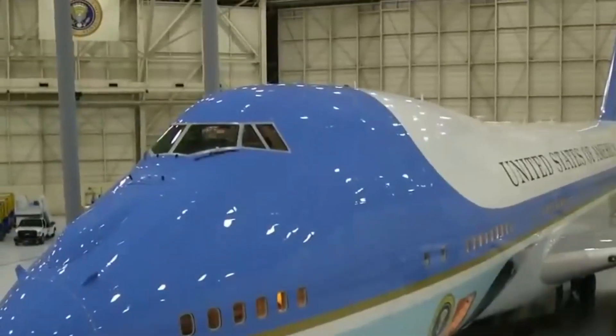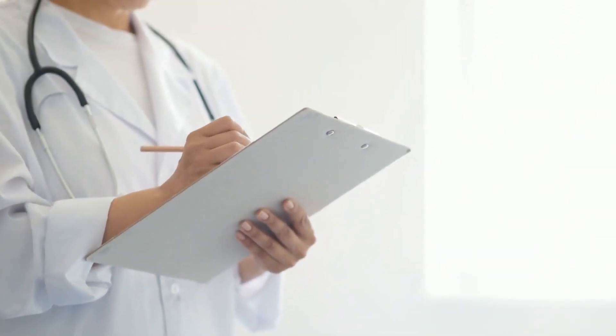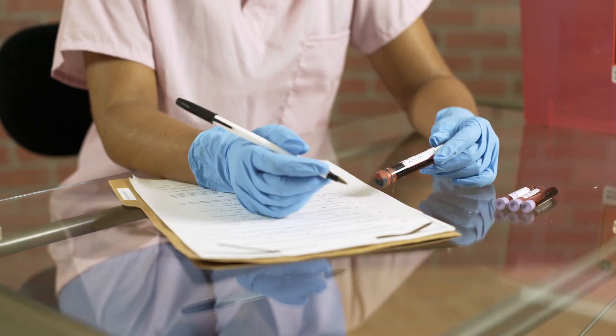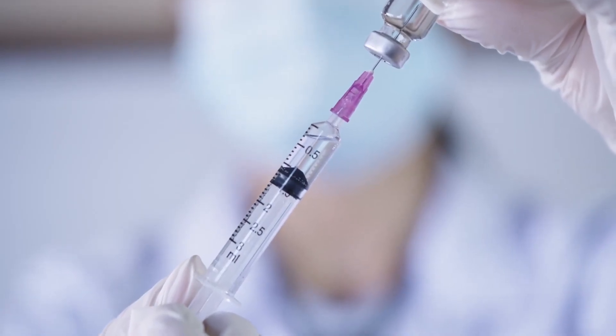Air Force One always ensures the presence of a doctor on board, equipped with an operating room that houses the latest medical equipment. Additionally, there is a supply of the President's blood type and special vaccinations, prepared in case of emergencies, along with two fully equipped kitchens.